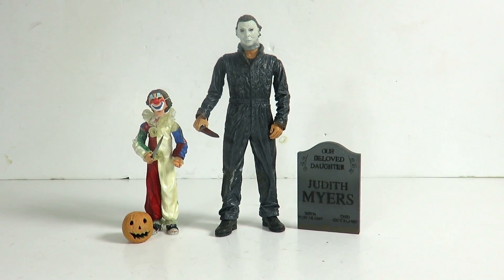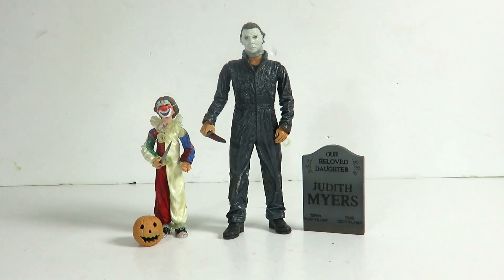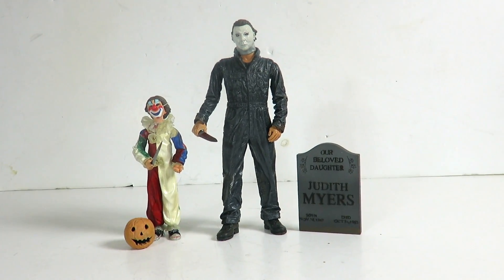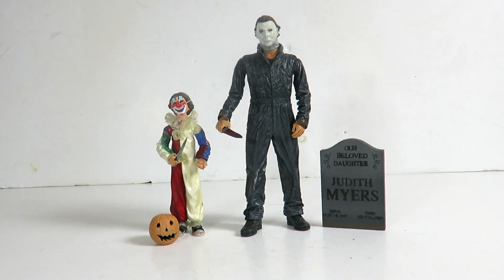I hope NECA gets the licensing again for Michael Myers. I've never owned a NECA Michael Myers figure — I own the remake Rob Zombie ones from NECA, but I've never owned an actual classic NECA Michael Myers figure. I've owned a McFarlane one, but never got to own one of these. So we're going to take a close look at everything that comes in this set.